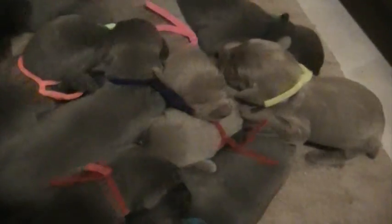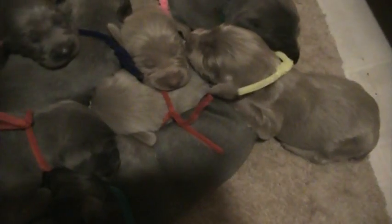Hey everybody, it's time for the week two update and we've got everybody's collars on so we can get to telling who's who. Come on, come lay down.